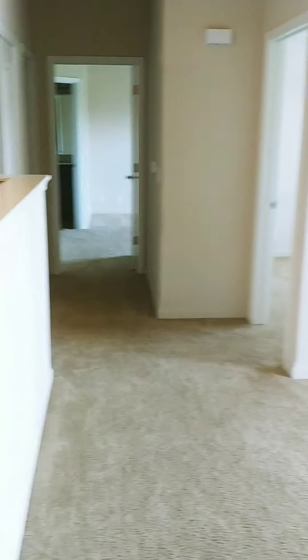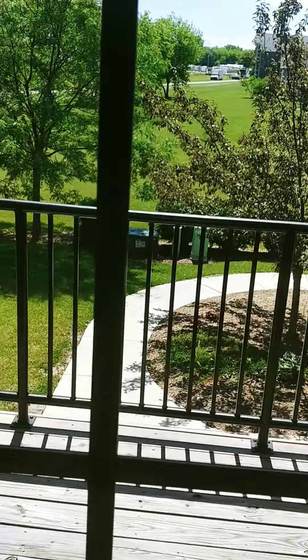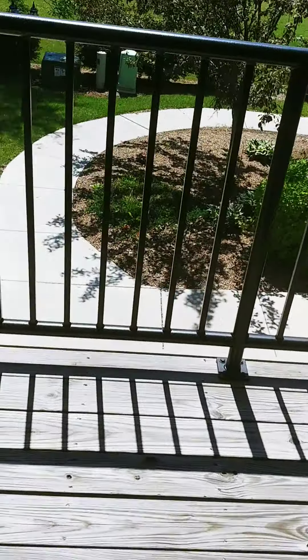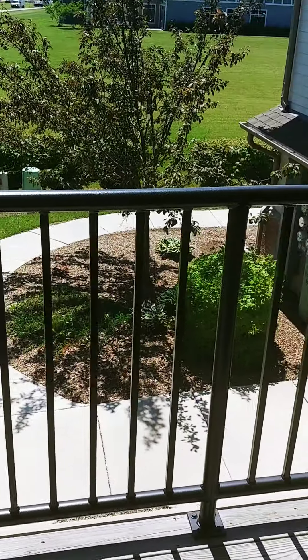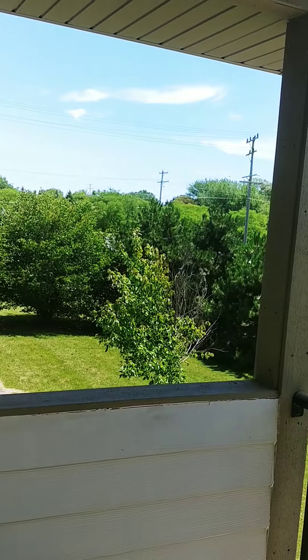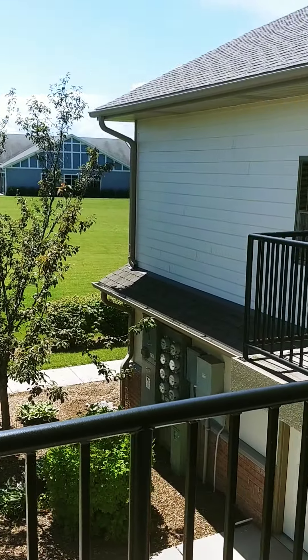A nice, large, open, spacious living room leading to the balcony. The balcony area overlooks the trees and a nice manicured lot.